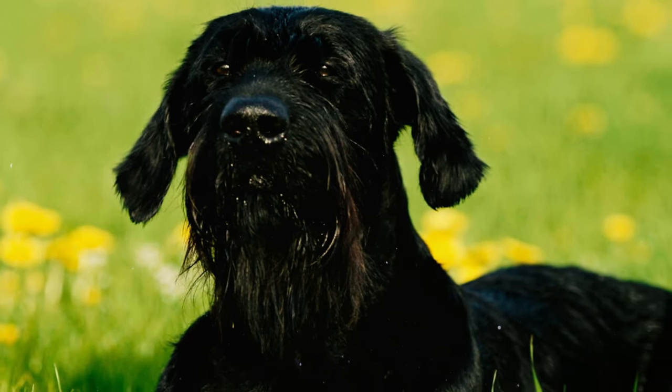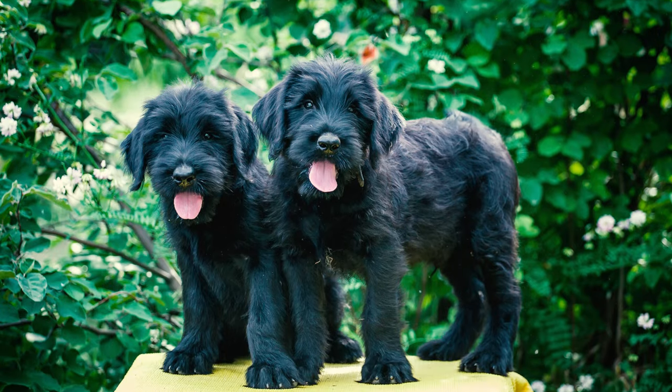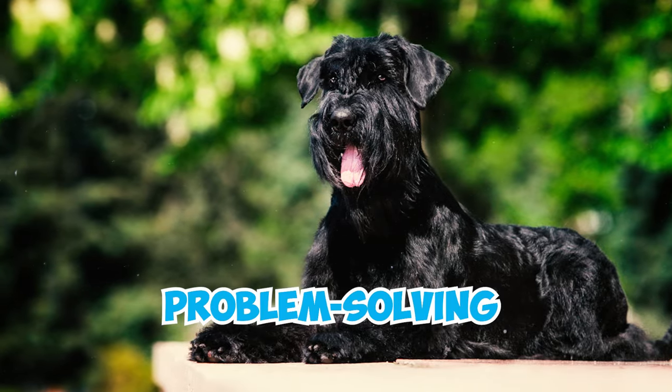Number fifteen: these dogs exhibit remarkable intelligence and have gained a reputation for their impressive problem-solving acumen. Their cognitive prowess and capacity to navigate complex challenges set them apart from other dog breeds, showcasing their aptitude for analytical thinking and strategic problem solving.